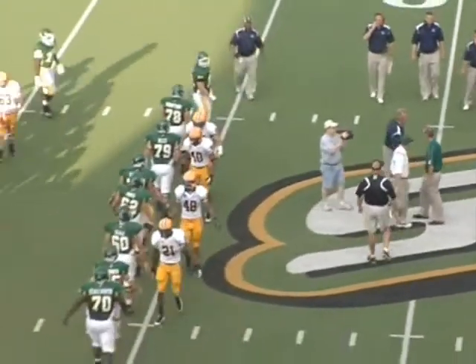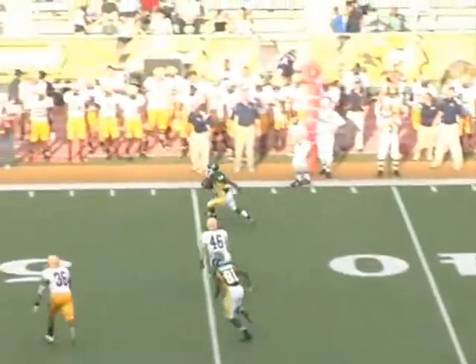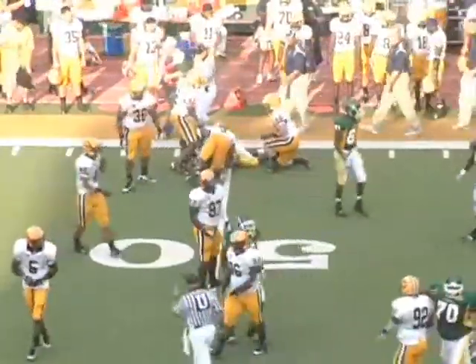We had the AFCA handshake we had to do before the game. We won the coin toss and actually chose to receive the ball — wanted to get our offense on the field first.